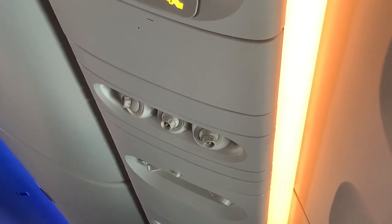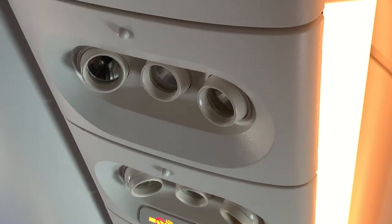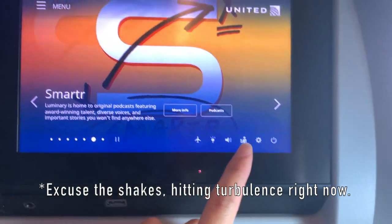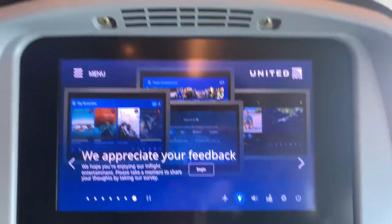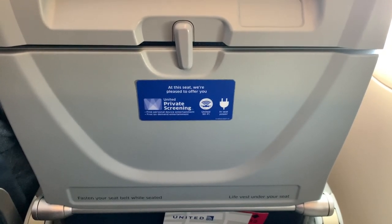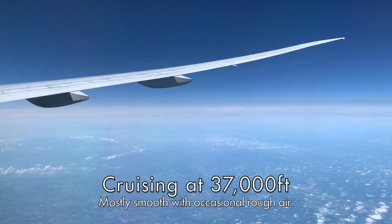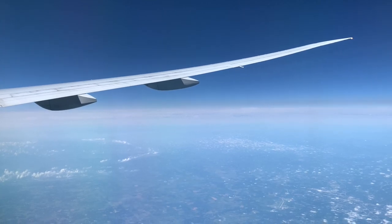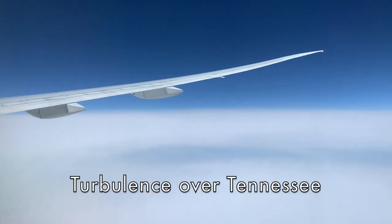On the 777-300ER, you'll find individual air nozzles and reading lights above your seat. Because there are no physical buttons, the light controls and flight attendant call buttons are actually located on the IFE screen, just like what Delta has on their IFE. WiFi is available on this flight, however because the IFE is so good I didn't bother using it. Universal power outlets are also available, however they are located in between seats, meaning that for a row of three seats you only get two outlets.